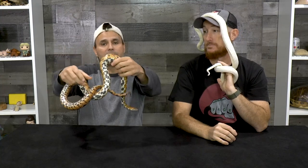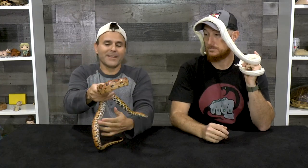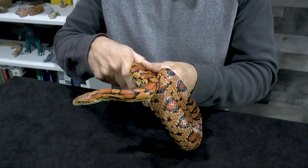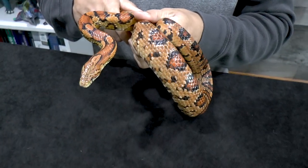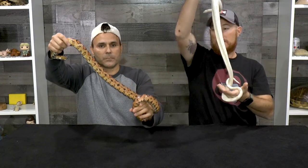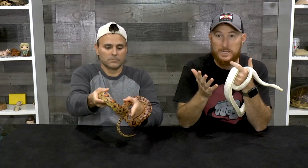Let's talk about size. These snakes can reach about four and a half to five feet, depending on whether you get a male or a female — so it's a pretty big snake. But if you compare that to a python or a boa, they're not very big and definitely manageable even for a kid. This is an adult male and here we have an adult female, so you can see the size difference.